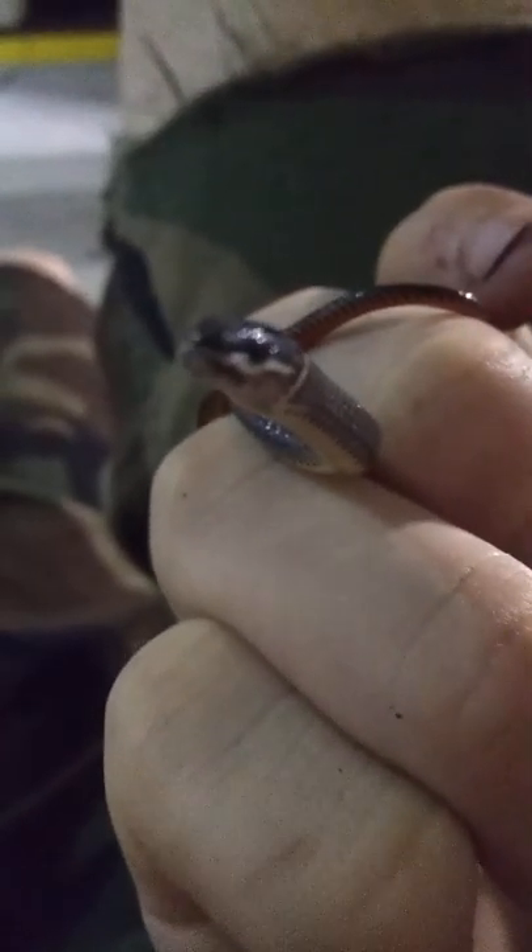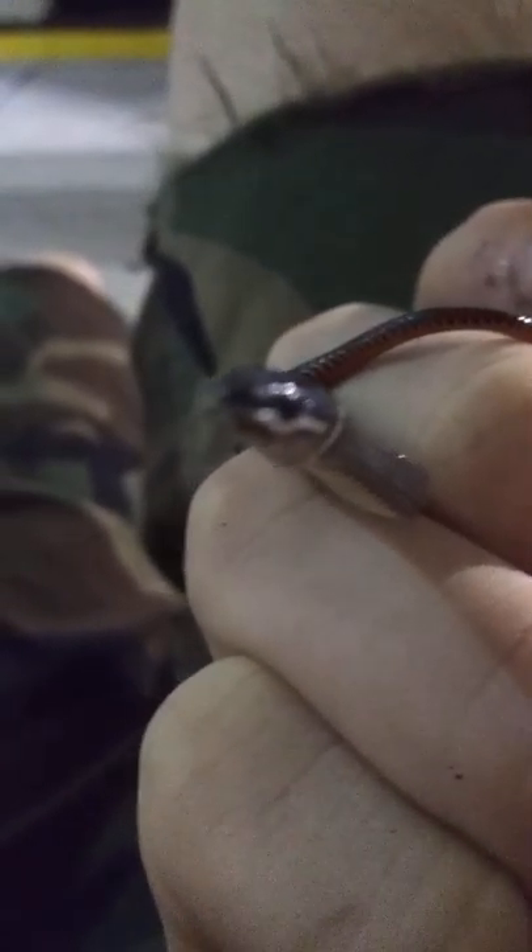Judging by its vent, I would have to say it's a female. The male has a certain shape to it - they don't show it but they describe it. That doesn't quite look like the male. It looks more like the female's shape from what they were describing.